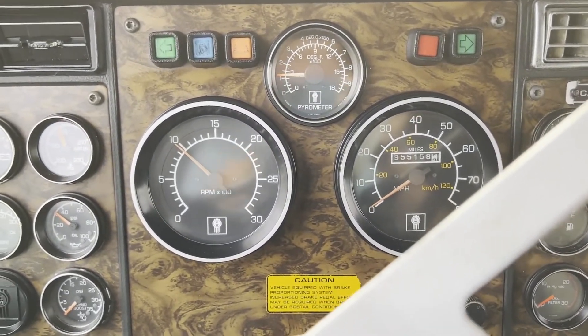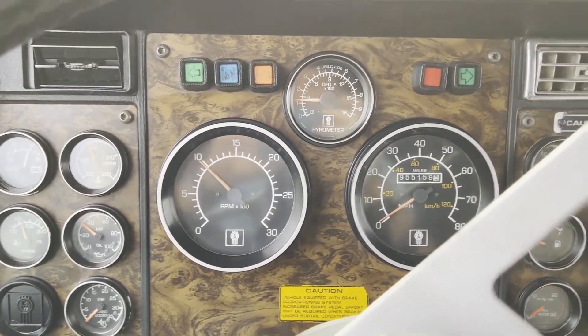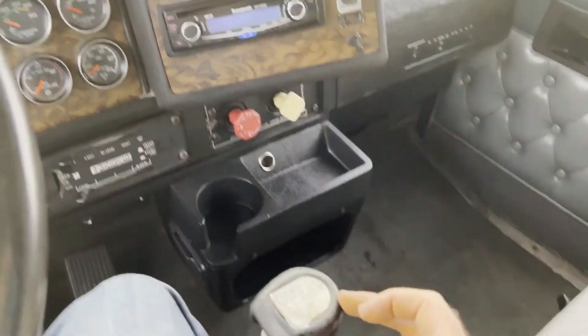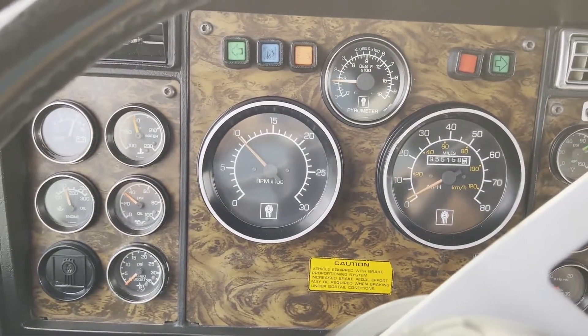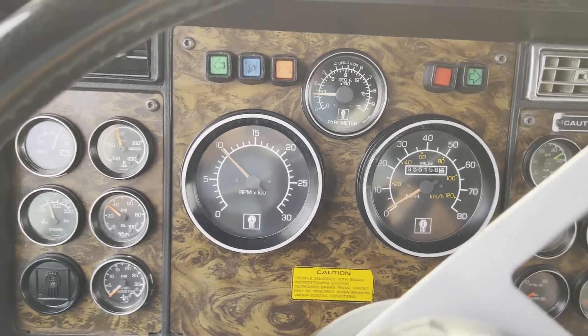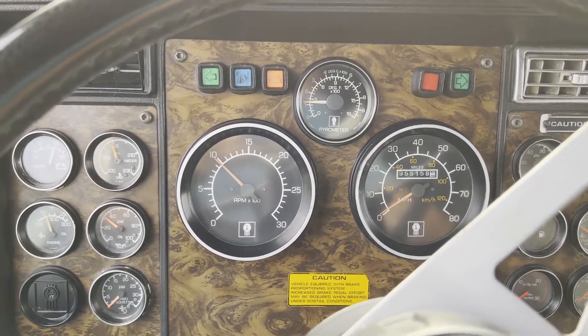This is a 1995 Kenworth T-800B aero cab with a 72-inch sleeper. It does have the Super 10 speed in it. Engine oil pressure is great. Obviously the engine's been overhauled — there's no blow-by whatsoever. Fires right up and runs good.